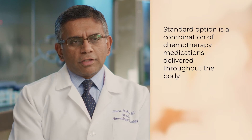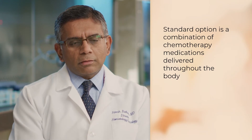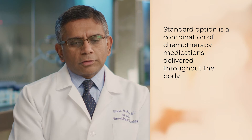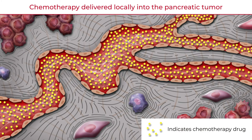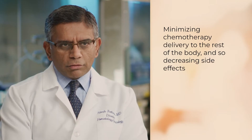For the patients we are exploring in this clinical trial, the standard option is to give chemotherapy — a combination of medications — to try to shrink the cancer and improve survival outcomes. What is novel about this approach is that while we are delivering high doses of chemotherapy locally, we are minimizing delivery to the rest of the body, thereby decreasing side effects. This combination of better local delivery and fewer systemic side effects makes it hopefully a winning combination.